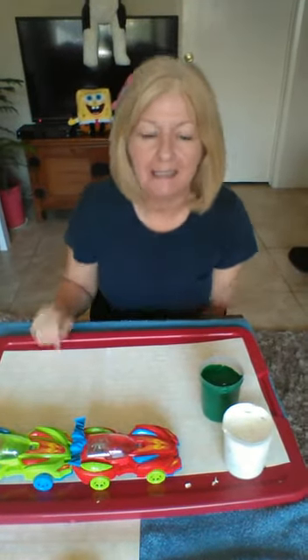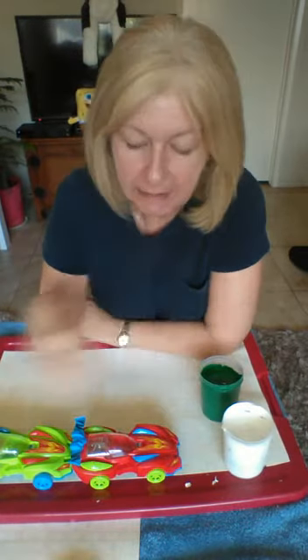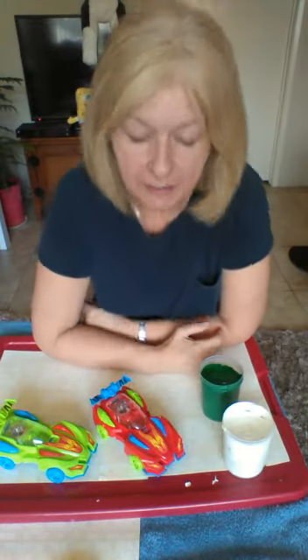Hi, this is teacher Patty and today we're going to do some car painting. All you're going to need is a car or two, some paint, and then you're just going to paint with the car.